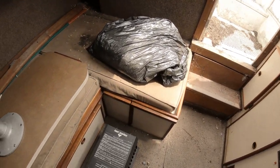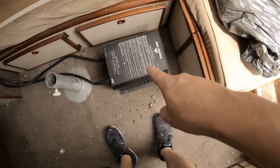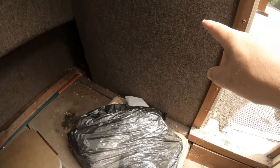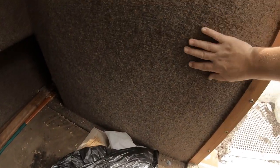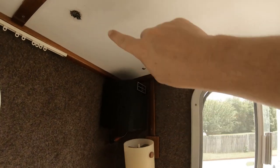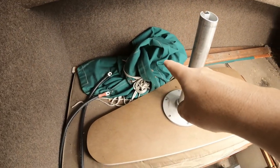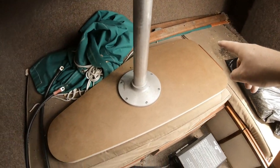This huge inverter and charger came with the boat. The walls are kind of interesting — it's like a carpet material and it's actually not totally gross; it feels okay. The ceiling has a couple of little spots but is generally in good shape.